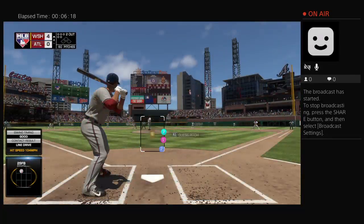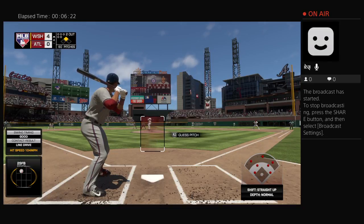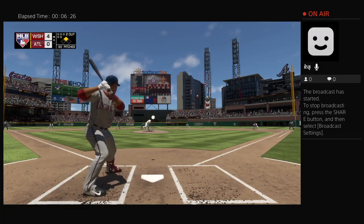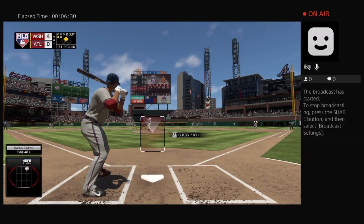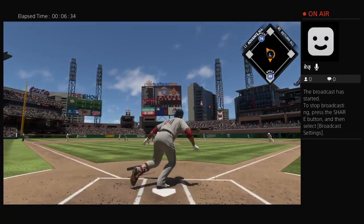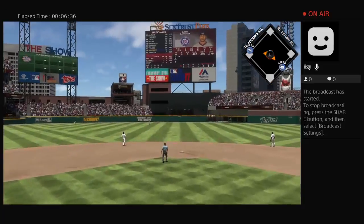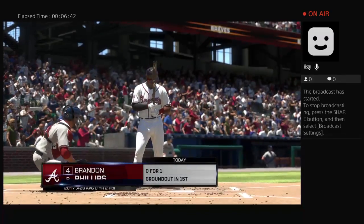Now to the plate, Gary Sanchez — 0 for 1 for him here in this one. Now some action in the Braves' bullpen as they'll stand up a right-hander to get loose. Swung on and missed — it's 0 and 1. For Jelic, that's double number three so far on the year. Line towards center field, and he'll get there in plenty of time to put this one away.